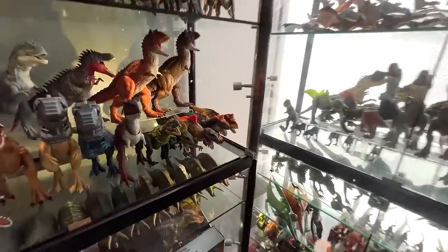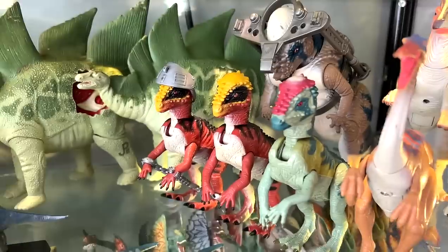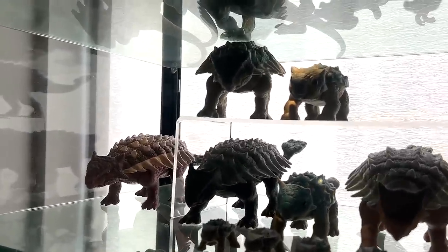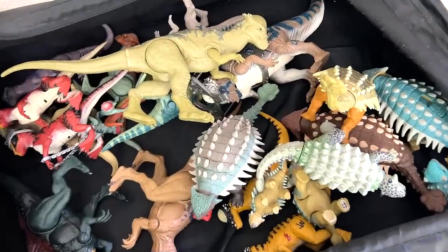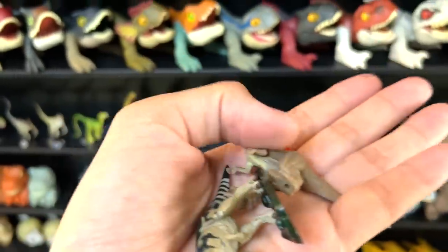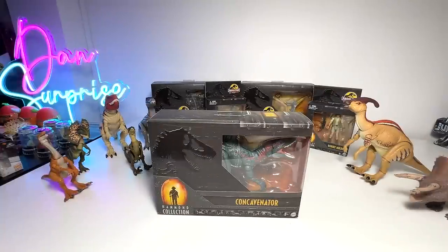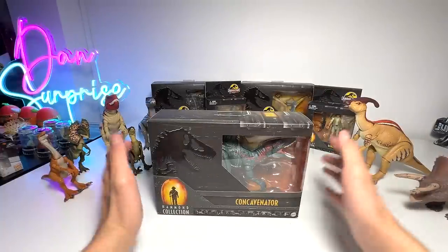We only have two Concavenators, so that's easy. Quite a few Pachycephalosaurus at the back, and we have a new one right here as well. A few Jurassic Park ones right here. Now let's get the Ankylosaurus. You can see plenty of figures right here. So let's head over to the mini shelves to pick up the different mini figures.